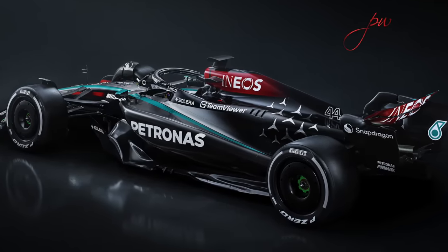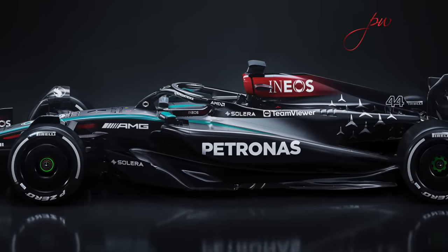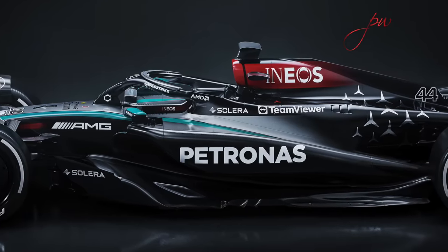But actually when you start to look at some of the detail on the W15, it does start to get quite interesting and shows that they're not just copying what Red Bull, Alpine, Aston Martin and everyone else has done over the past couple of years. They've really got some unique ideas. We'll talk about the side pods because everybody looks at that straight away, but the floor is more important — they're just not showing us photos of that.